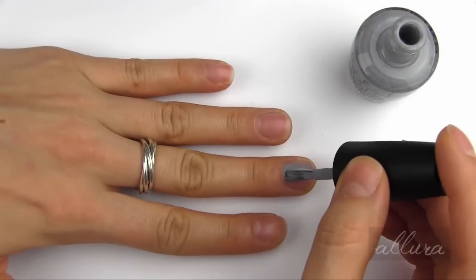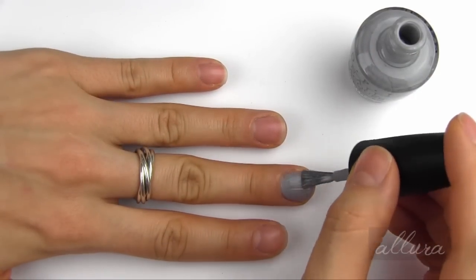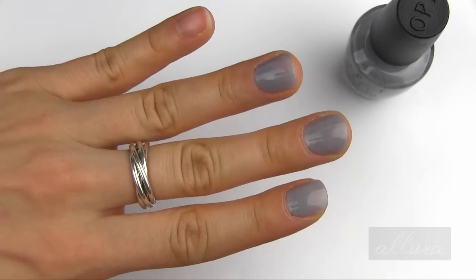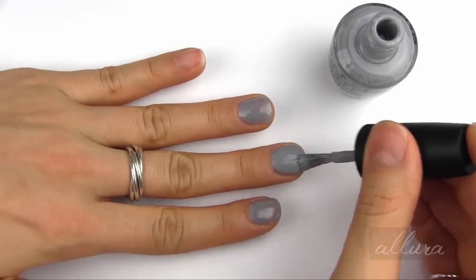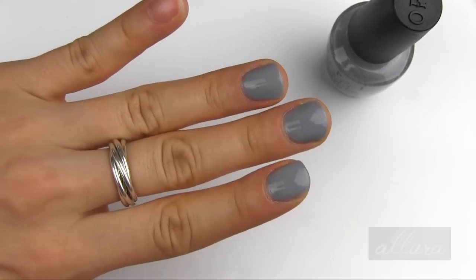First up is Cement the Deal. This is a cool gray. You do see some streakiness and it's not quite opaque with one layer, so I'm going to apply a second. And there's what it looks like with two coats applied.